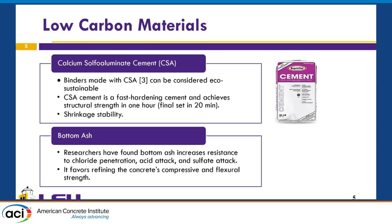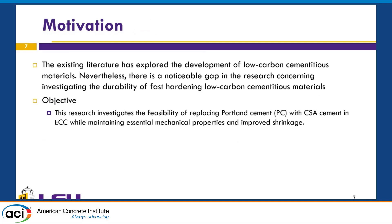The motivation for this research is that existing literature has explored the development of low-carbon cementitious materials, but there is a gap regarding the durability of fast-hardening, low-carbon cementitious composites — specifically engineered cementitious composites. Our objective is to investigate the feasibility of replacing Portland cement with calcium sulfoaluminate cement in the ECC while maintaining essential mechanical properties and shrinkage performance.